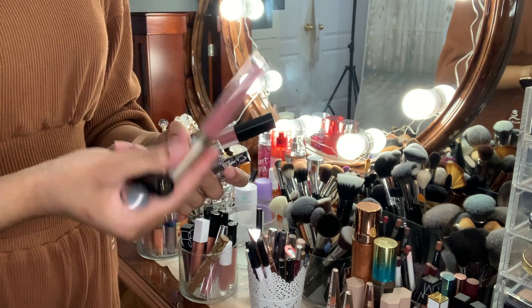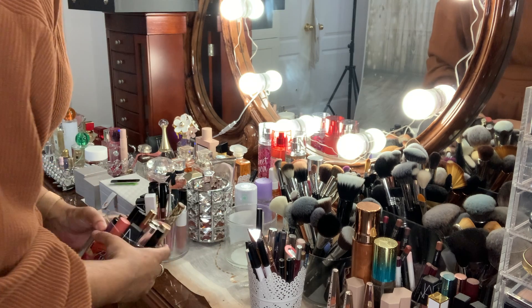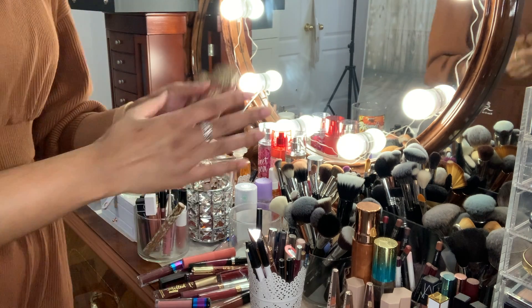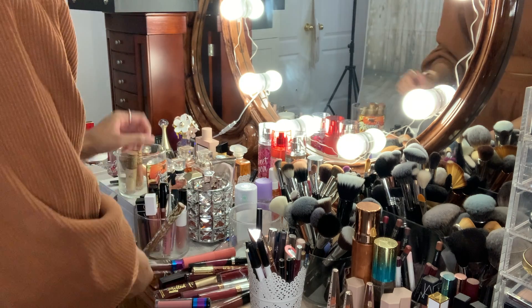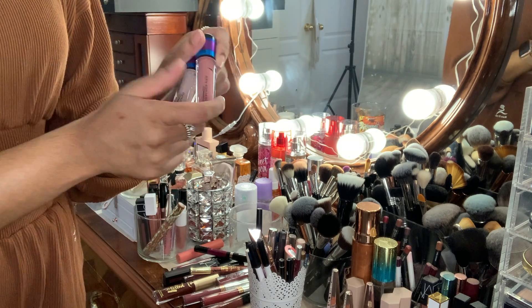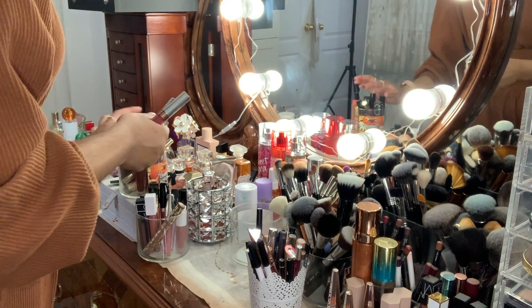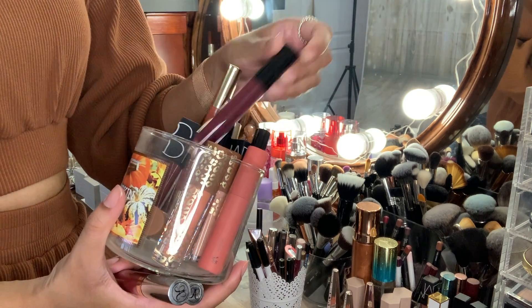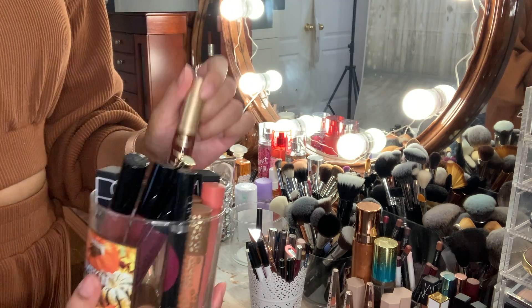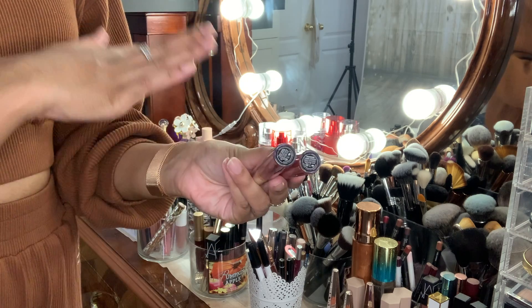My Stila liquid lip is also going to go in the garbage. Moving on to this next pile — these are going to stay because I got them a few months ago. These old MAC collection ones I haven't used very often and they're from their old Christmas collection, so those are going to go. The ones I'm keeping are basically all my Anastasia ones that are pretty new and unopened. I'm only tossing out two Anastasia liquid lipsticks — in the shades Bohemian and Trust Issues.